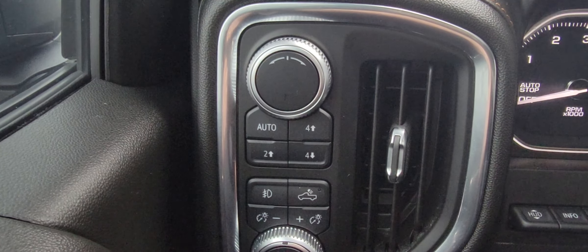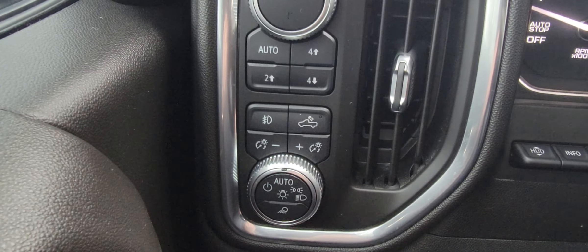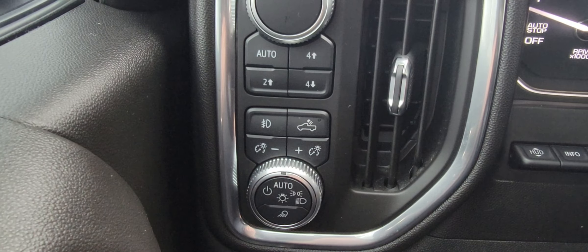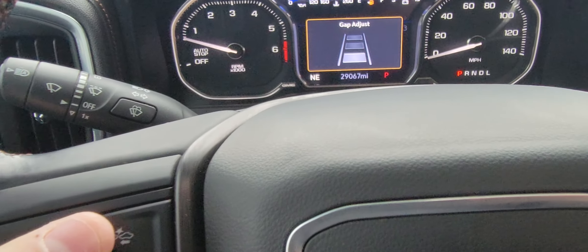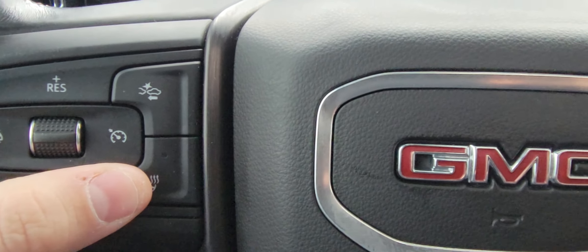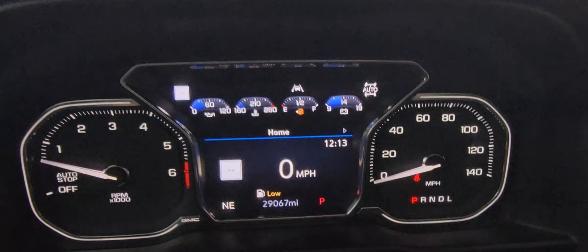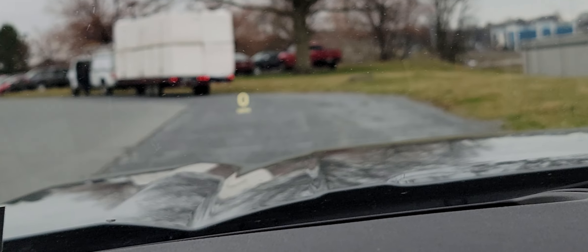You have Auto, 4-high, 4-low, and 2-high. Fog lights and lights for the bed. There's a forward collision alert if you're coming up on another vehicle at a high rate of speed. Heated steering wheel. Just a little over 29,000 miles on it. It does come with a heads-up display — part of that technology package.